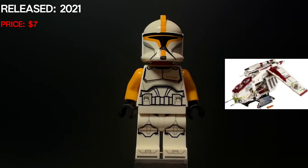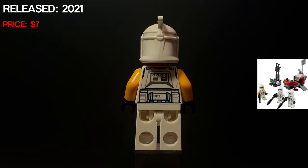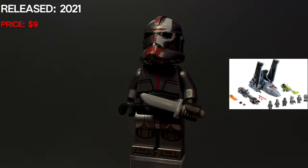This is a clone commander but he doubles as a pilot for the UCS gunship — it was definitely controversial at the time and it definitely should have been a clone pilot.